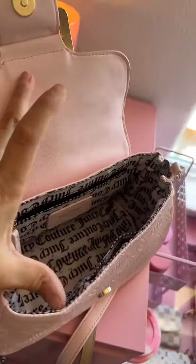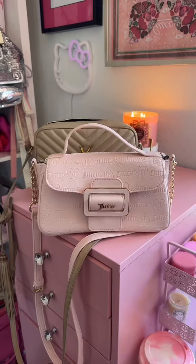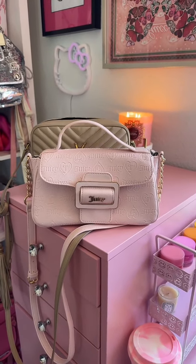And when you open it up, there's one big compartment to put all of your things in. If you want to see what I pack in this purse, keep watching.